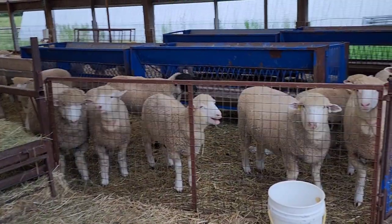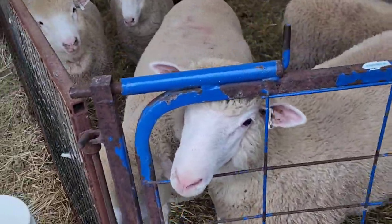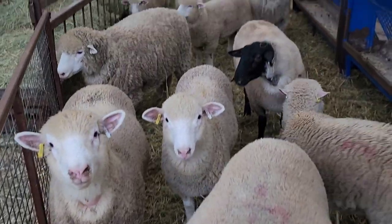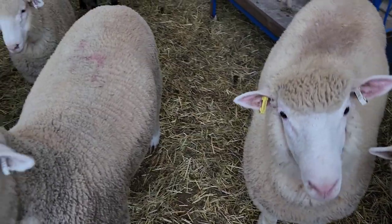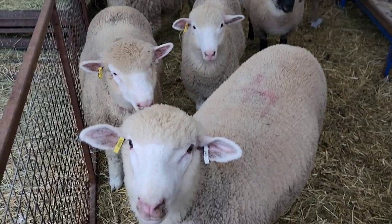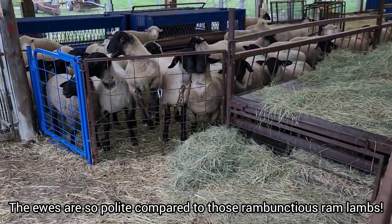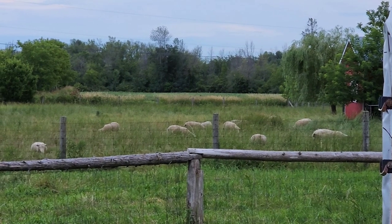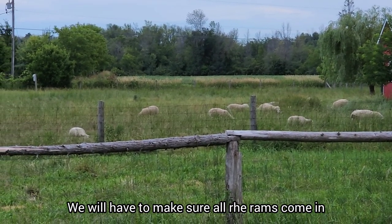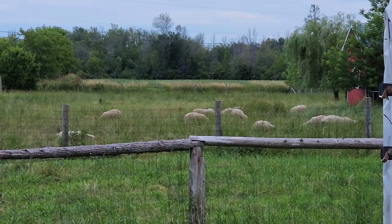I'm pretty sure all these guys are in but I've got to go lock their gate. You guys all in? I think so. Hi Annie — that's Annie. Are you guys hungry? We know the rams are. They came in by themselves, but as I look towards the ram pasture I can see definitely half of the rams are still out at pasture. We'll have to make sure they all come in when we go over and lock them up for the night.